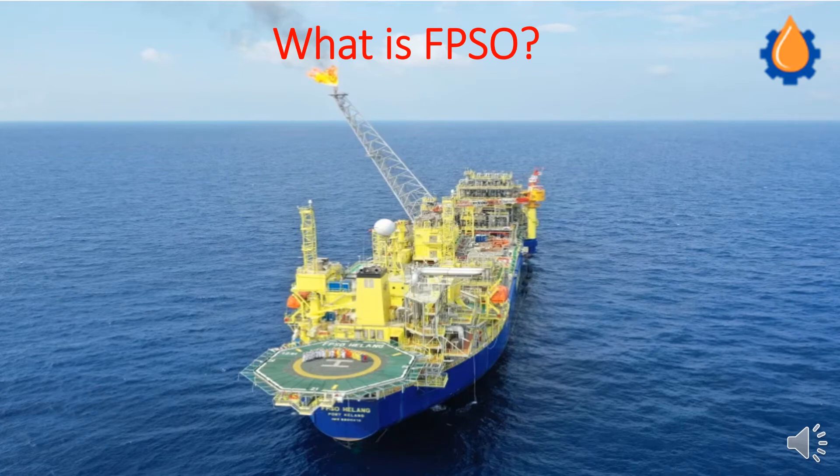Namaste viewers. On behalf of Ganesh Piping, we wish you all a very successful Diwali and a very happy new year coming ahead. So today we are going to see FPSO.